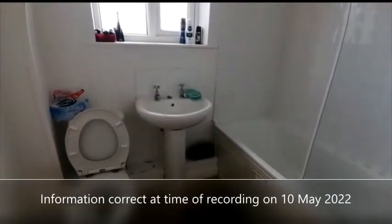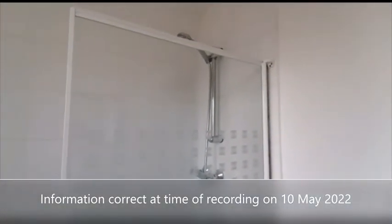Lastly we've got the bathroom, with a power shower.